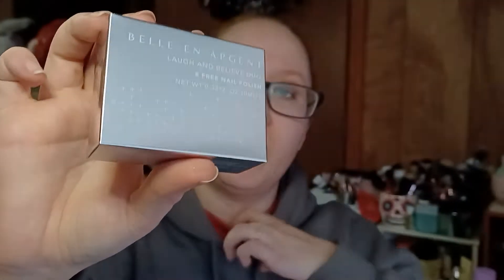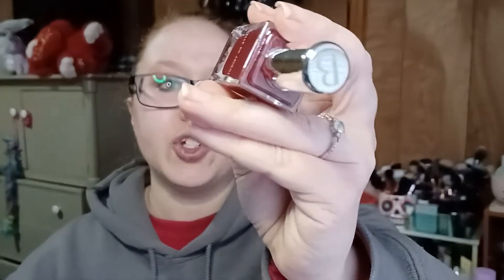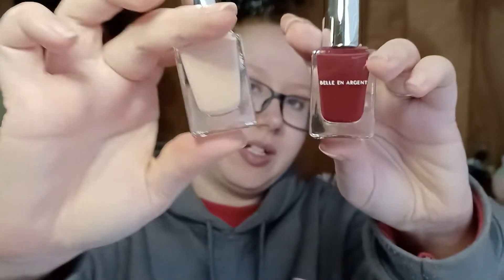Then we have the Bell & Argent Laugh and Believe Duo — eight-free nail polishes. Their packaging is always so nice. We have two polishes: 'What We Believe' looked more brown online but is actually more red, and 'Laugh Right Back' is definitely nude. I was expecting a nude and a brown, so not that I'm complaining about a new red — I just need to check my phone's color calibration.